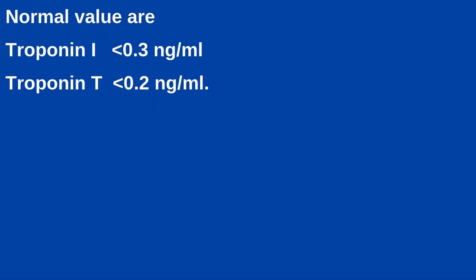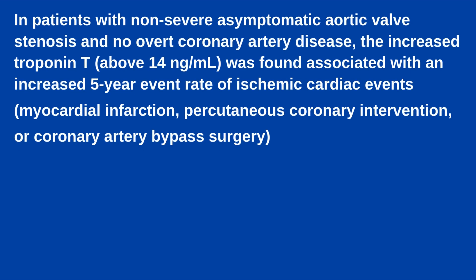Normal values of Troponin I are less than 0.3 ng per ml and Troponin T less than 0.2 ng per ml. In patients with non-severe asymptomatic aortic valve stenosis and no overt coronary artery disease, increased Troponin T above 14 ng per ml was found associated with an increased 5-year event rate of ischemic cardiac events — that is myocardial infarction, percutaneous coronary intervention, or coronary artery bypass surgery.